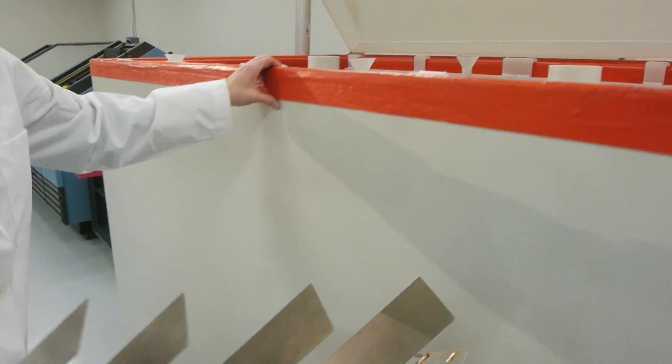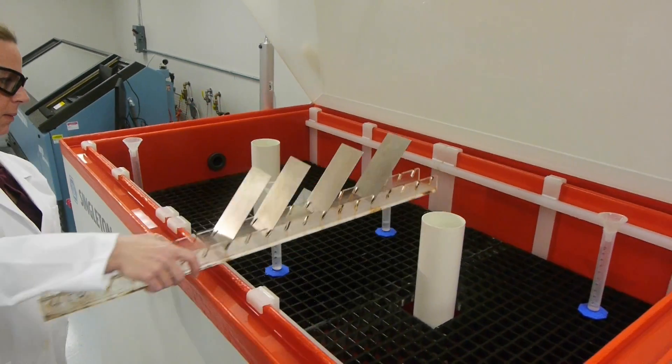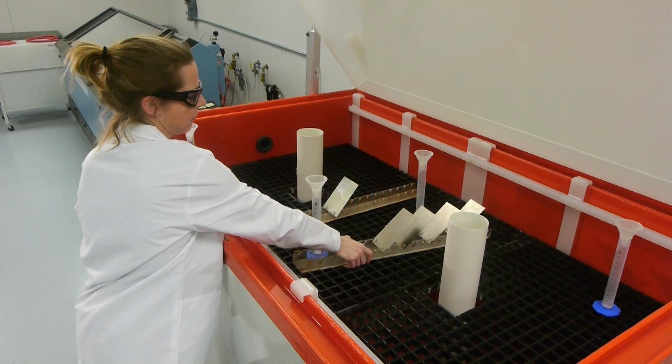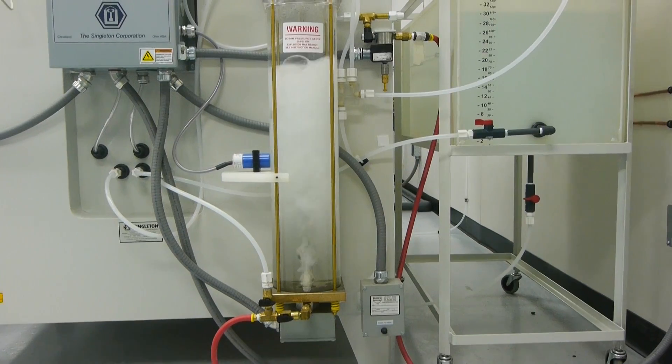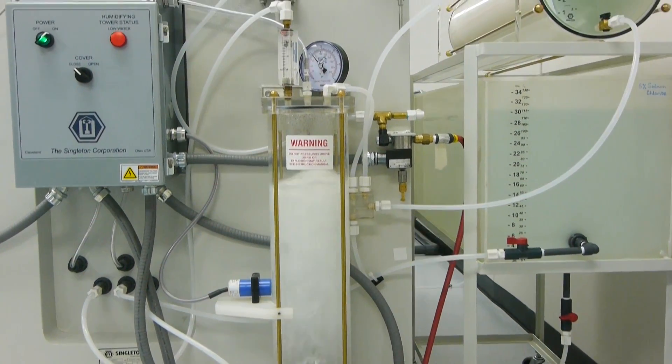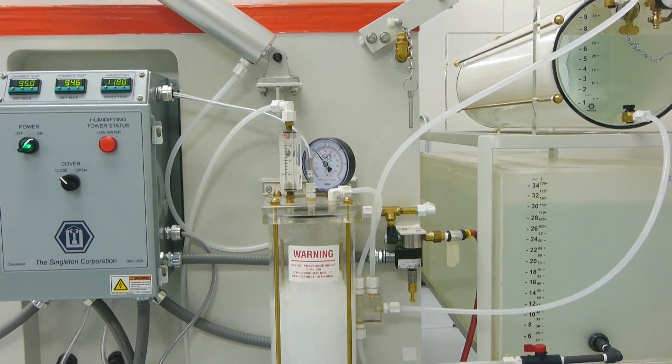we are focused on developing innovative material solutions for our customers to use when designing their future exhaust systems. Within the Research and Innovation Center, we have a teardown lab dedicated to analyzing exhaust systems that we have collected from field surveys.